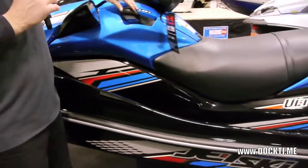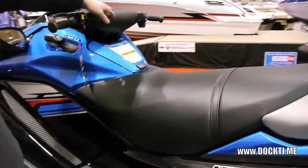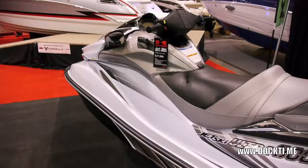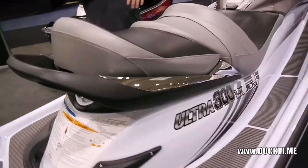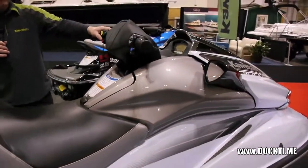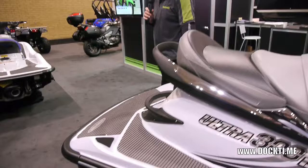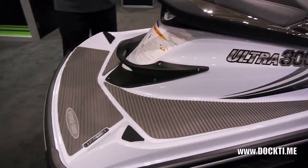It also has forward and reverse, cruise control, and you can adjust the steering on the column. The LX model is more of a touring model. You can see it's got a luxurious seat and a little bit of a back pad. All three models are three-seaters, and you can adjust the steering and trim on this as well. It has excellent storage up front, and it's good for skiing, with foot pads so your spotter can watch — always for safety.